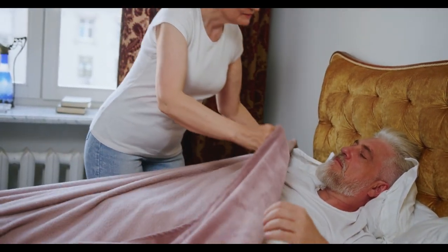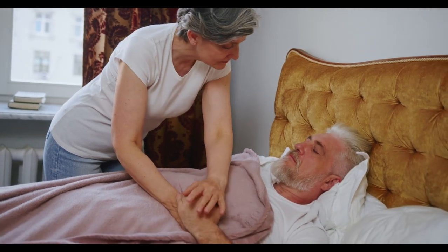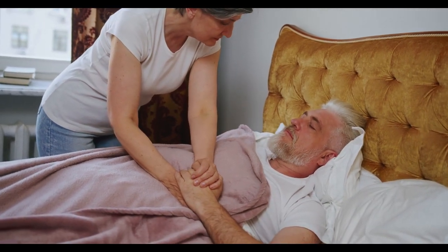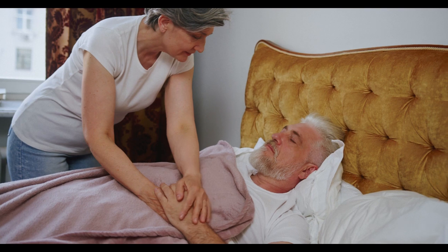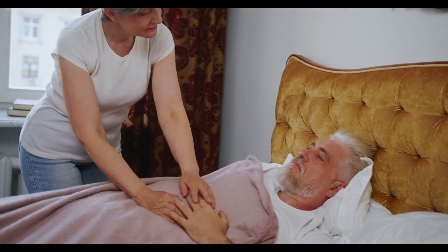That's where we come in. In this article, we'll explore the best flannel bed sheets on Amazon, what makes them stand out, and how to choose the perfect set for your home. Let's start — here are the top five best flannel bed sheets on Amazon.